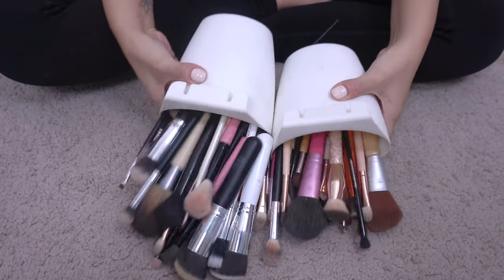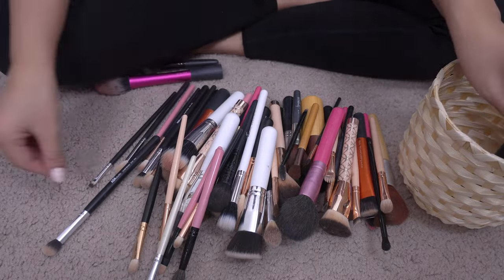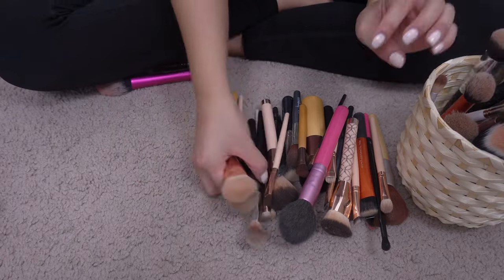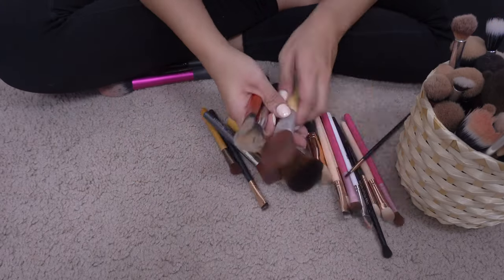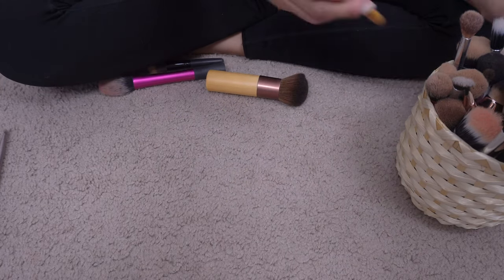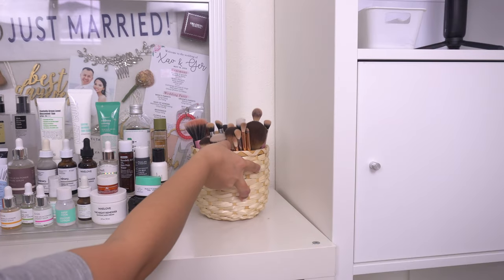Next I'm decluttering all of my makeup brushes — these really need to be washed, but I'm just decluttering and throwing out any old brushes or brushes that I don't use, and then placing them in the IKEA basket I mentioned before. I decided to place it next to my skincare products so I can reach for them when I use them.